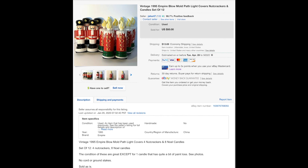These Empire blow molds — I found these at one of the thrift stores for very cheap, like 25 cents a piece. You put them over path lights outside. They're from 1995 so kind of old. I sold 12 of them for $30.